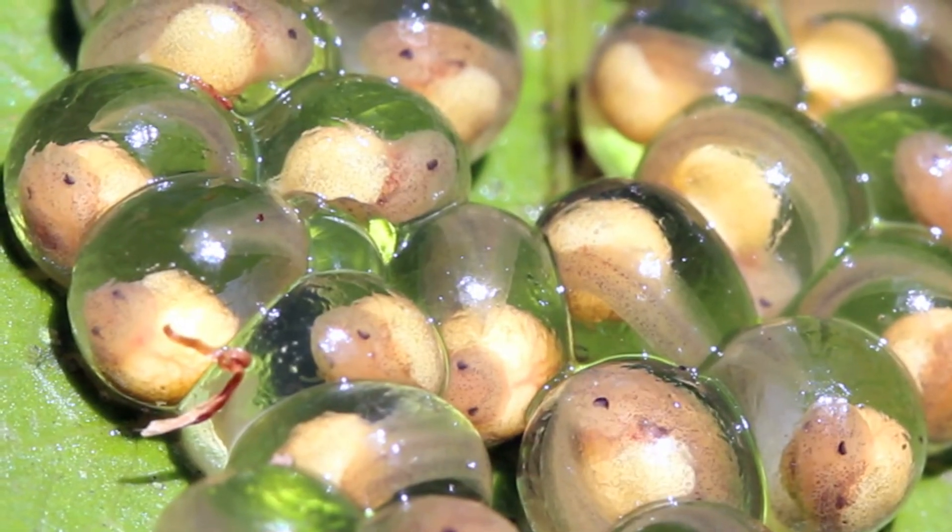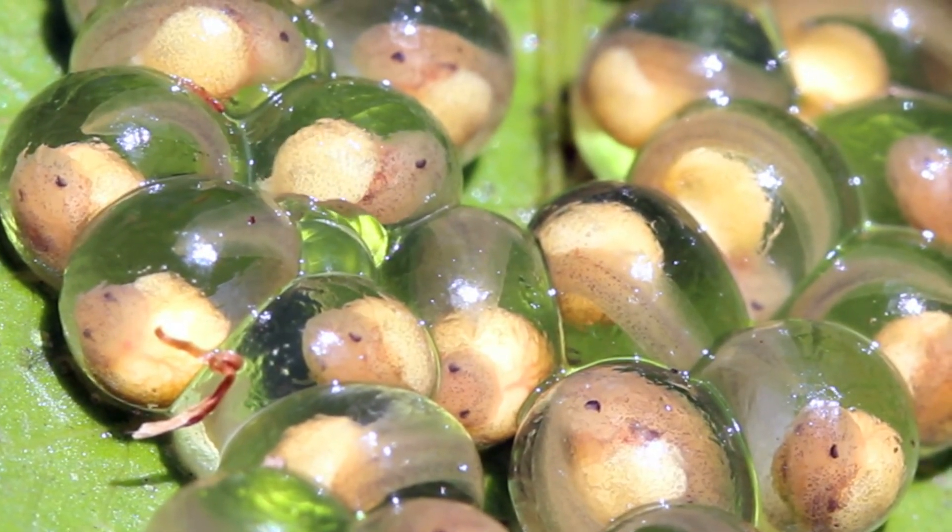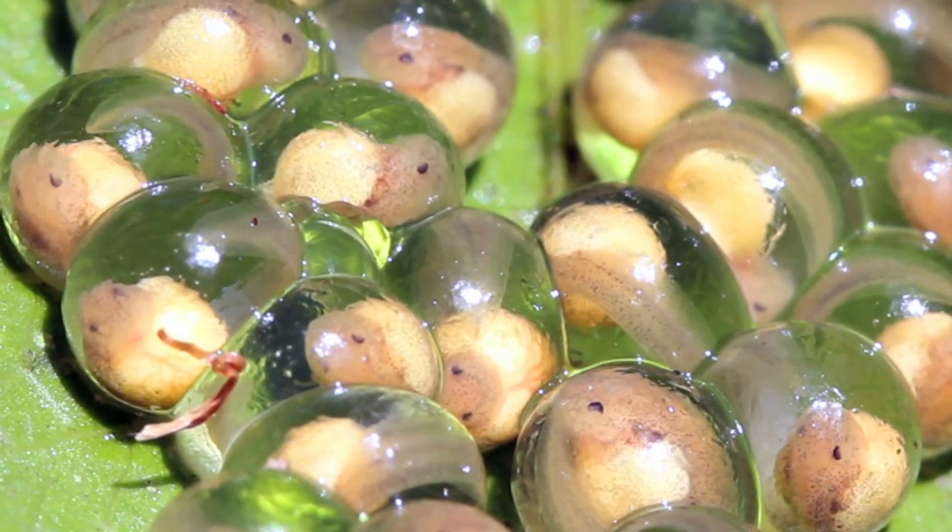How could there be thyroid hormone before the development of the thyroid gland? My research suggests that the thyroid hormone is present, but it's coming from the mother through the egg yolk.